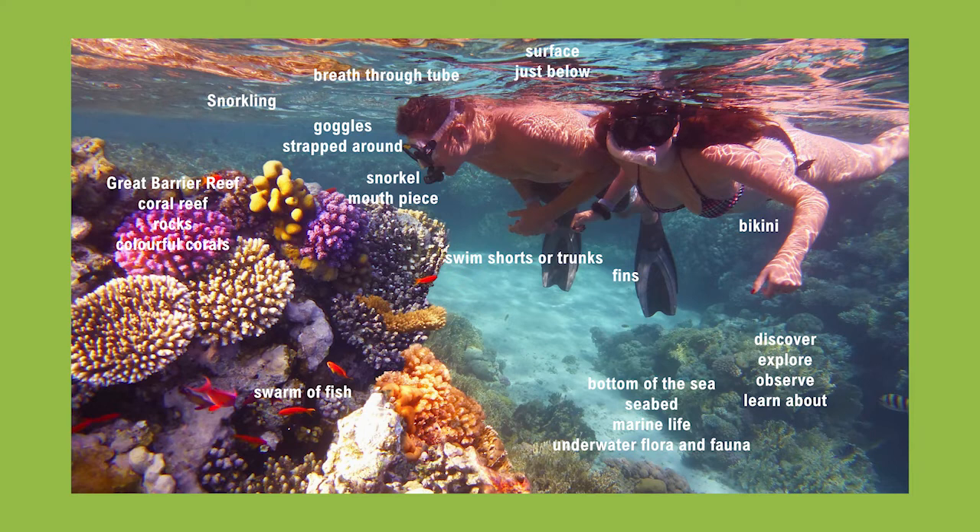They're both looking at the corals in front of them. They're beautiful and colorful and you can also see a small swarm of fish, a tiny little red fish.